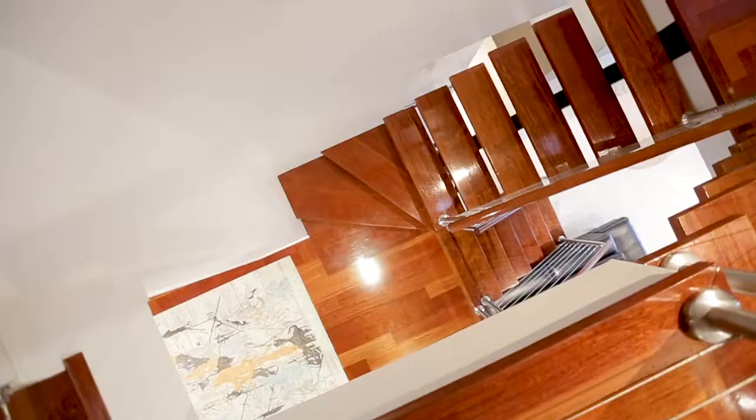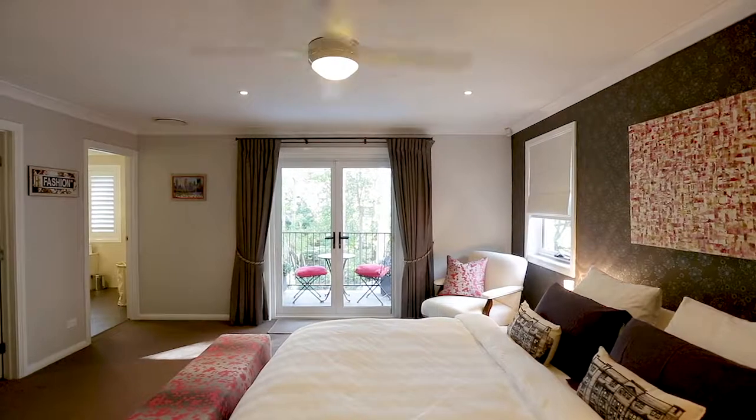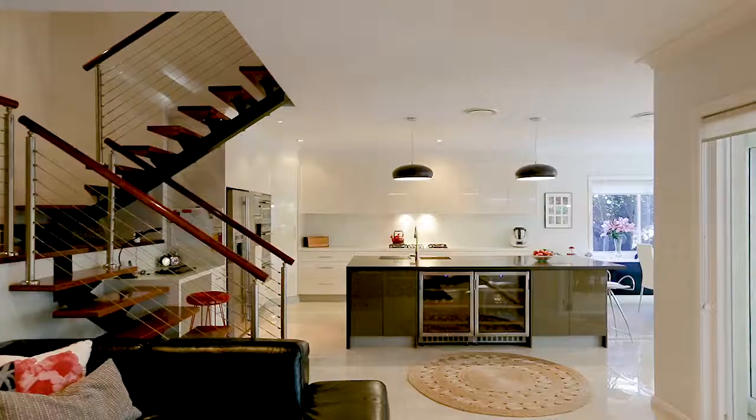From the moment you walk in the door there's that instant sense of quality and sophistication, but at the same time a feeling of warmth and character that you look for in a truly great family home. The accommodation is fantastic and boasts an oversized master bedroom, private balcony, and beautiful casual and formal living areas, and one of the best kitchen and open plan living areas that I've ever seen.